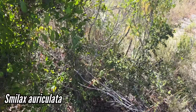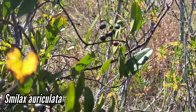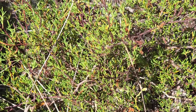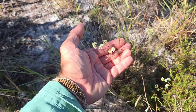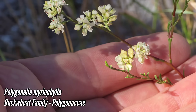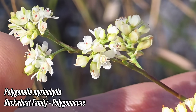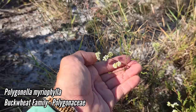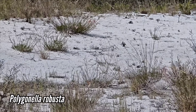We've also got Smilax auriculata right there. And the genus Polygonella in the buckwheat family Polygonaceae is common as hell on sand too — I've seen about six species in the last few days. This is Polygonella macrophylla; you can see those tiny white flowers — beautiful.